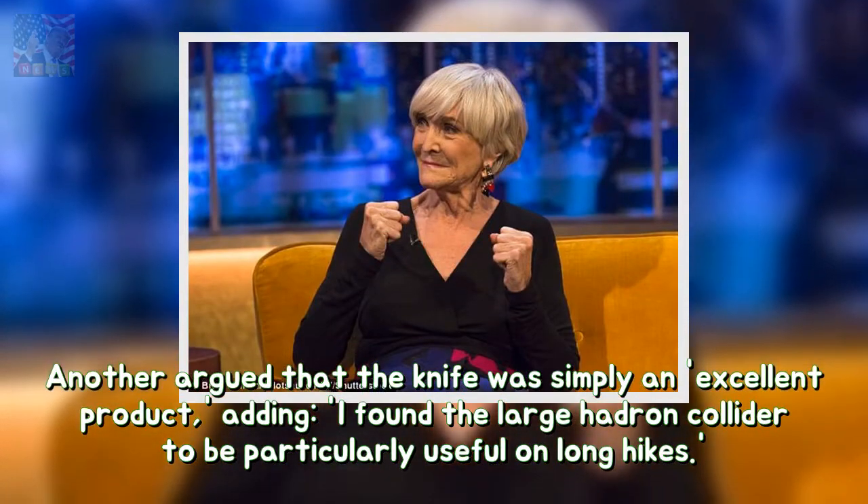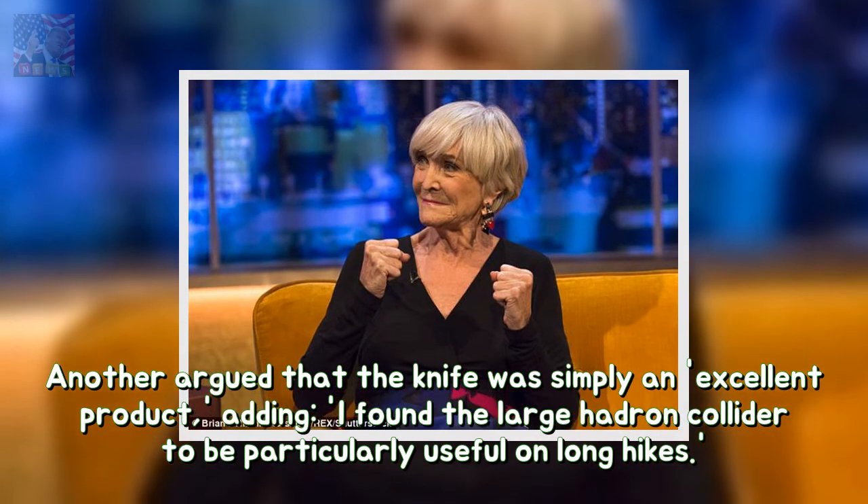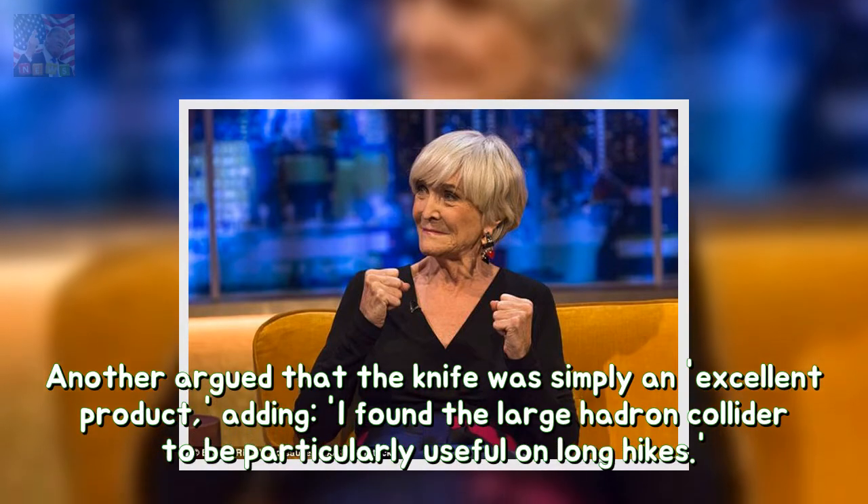Another argued that the knife was simply an excellent product, adding, "I found the Large Hadron Collider to be particularly useful on long hikes."